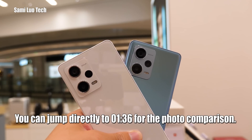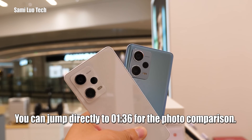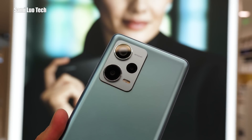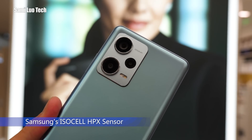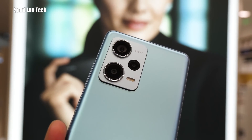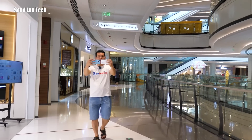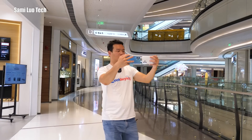Let me walk you through the camera specs of the two really quickly. The Note 12 Pro Plus is the first Redmi phone with a 200 megapixel camera, utilizing Samsung's ISOCELL HPX sensor. Theoretically, big sensor means more capabilities. This sensor allows you to record 8K 30fps and 4K 120fps.